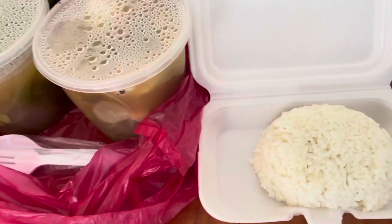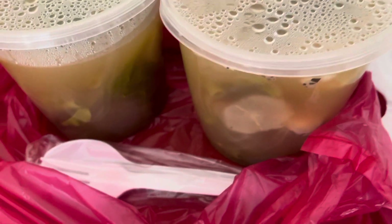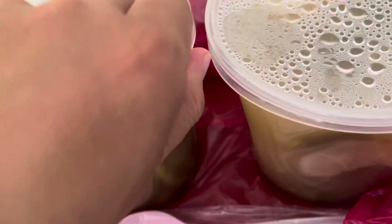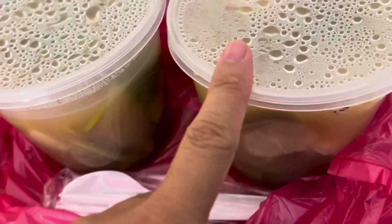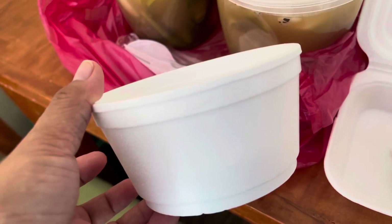Alright, friends, it's lunchtime. I ordered sinigang na bangus. And I did not expect that it will be this much — there's a lot. So, I have lunch, dinner, breakfast. And I have plain rice, and this is for the soup.